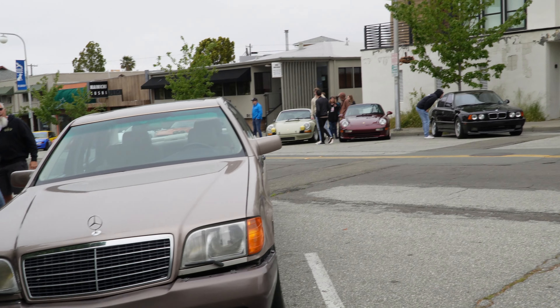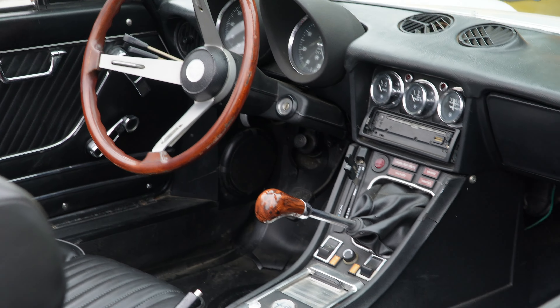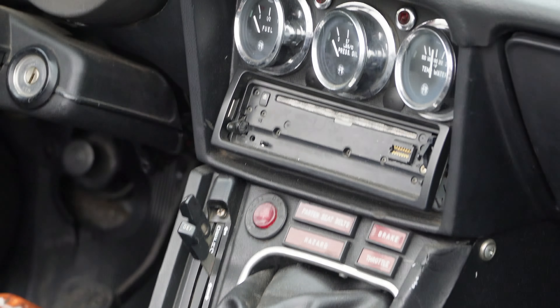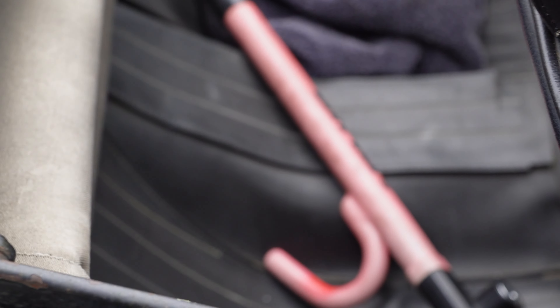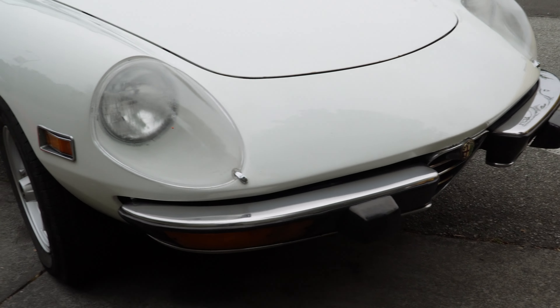The back of the Miata looks different too — it's supercharged, big old brakes. Then we have two Alfa Romeos — a Spider. Check out where the shifter is, kind of different. This one has a aftermarket stereo, and the Quadrifoglio on the Alfa Romeo Spider.